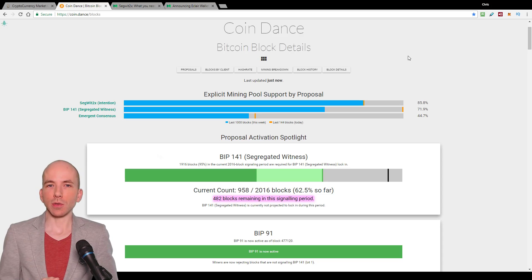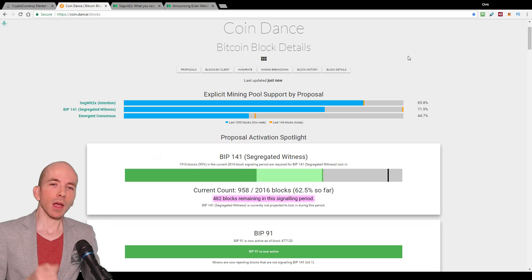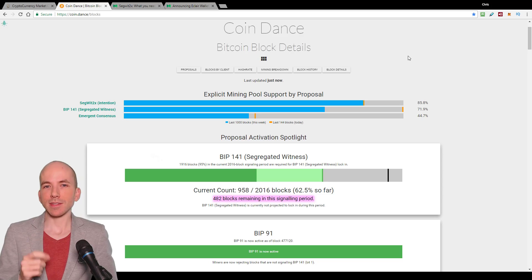And once Segwit fails to lock-in in this lock-in period, we'll begin a brand new one. A lock-in period for Segwit lasts 2016 blocks, which is about 14 days.